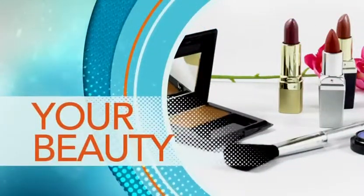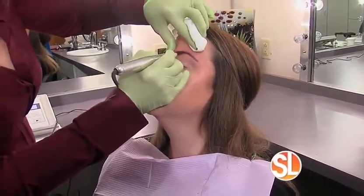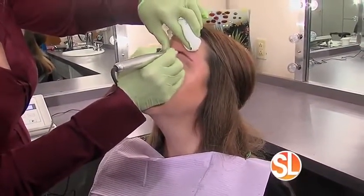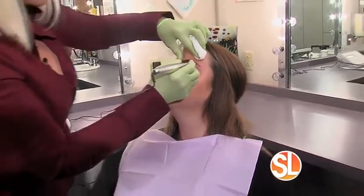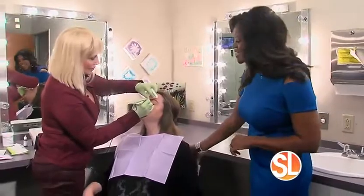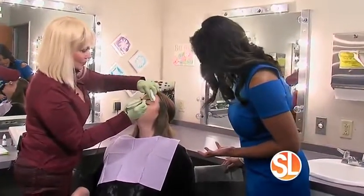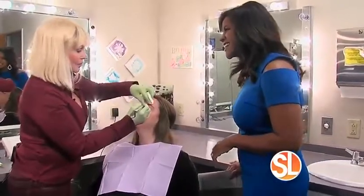Have you been thinking about doing permanent makeup, but you're a tad bit afraid of what that means? Well, no worries because the master is in the house — or shall I say, in our makeup room this morning. Sally Hayes, she is hard at work right now. This is Ashley Smith, one of her patients, and you are doing brows as we speak. How long have you been doing this, Sally?